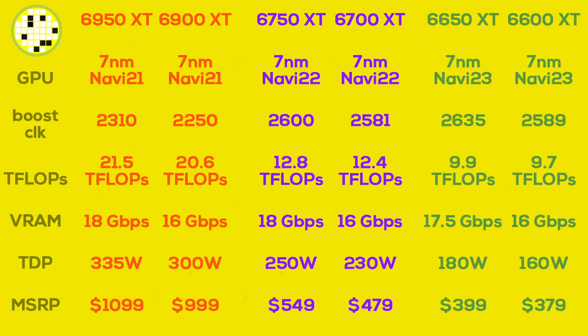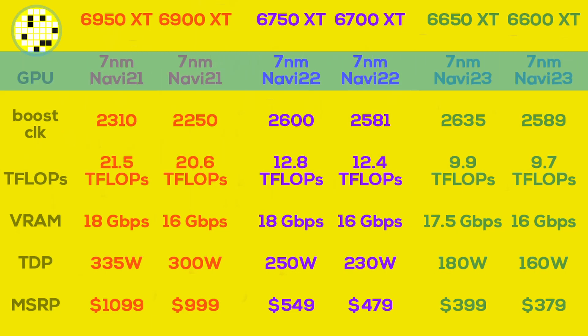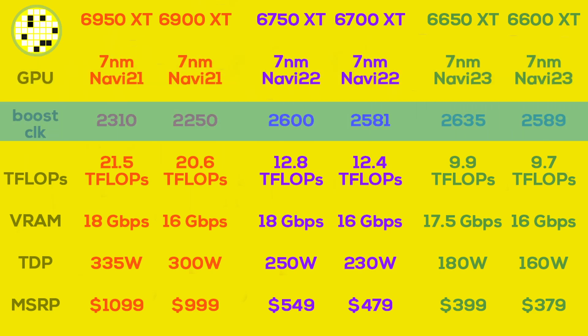Before we get into the nitty-gritty of why these GPUs are a disappointment, let's take a quick look at the specs. All three new cards are still based on the same chips, produced in the same 7nm process at TSMC. There's no 6nm update or any changes at the die level. AMD just raised the clock speeds on all three cards a little bit, and I really mean only a little bit.